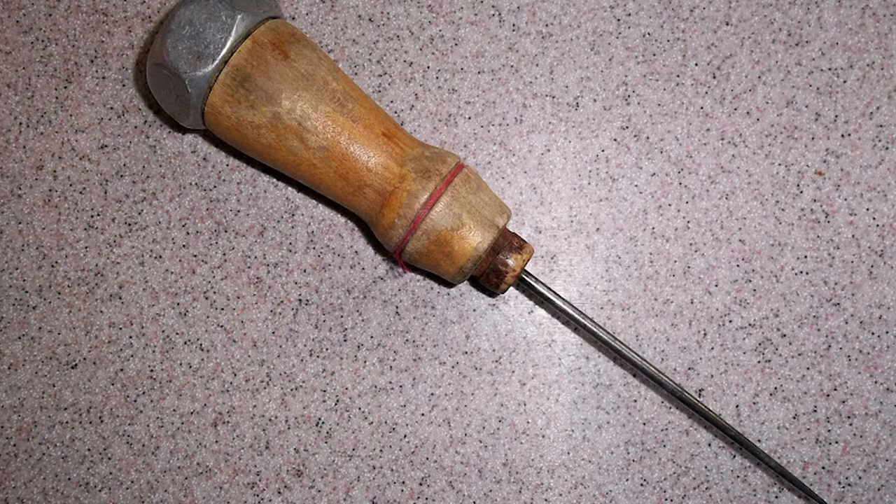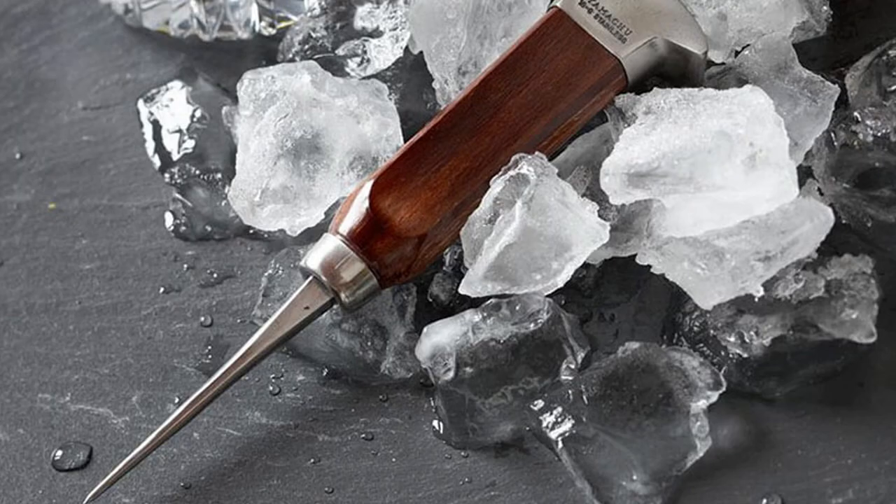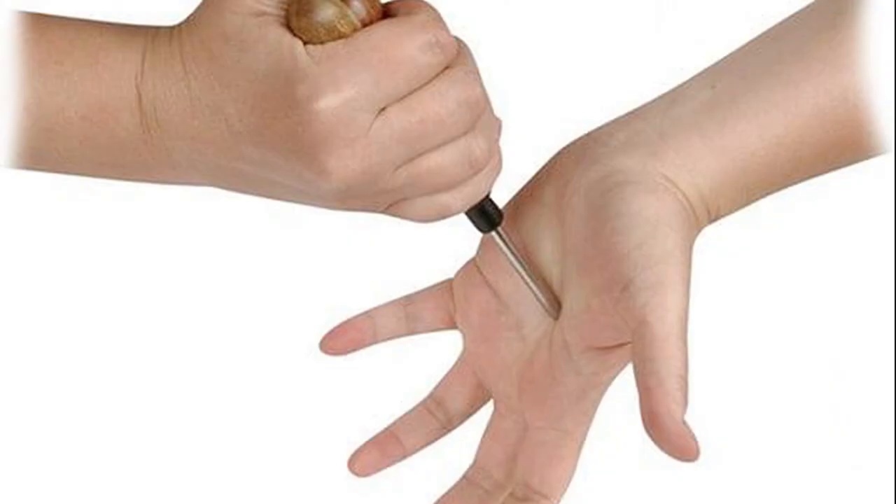I is for Ice Pick. An ice pick is normally a household tool used mainly for breaking up or chipping ice. You have to move slowly when using an ice pick. You could stab your hand if you move too quick.